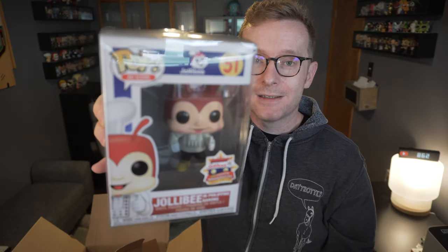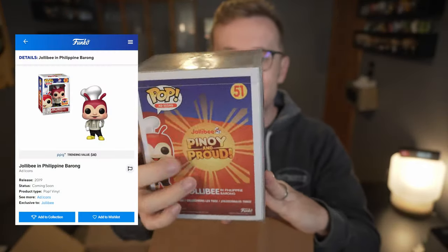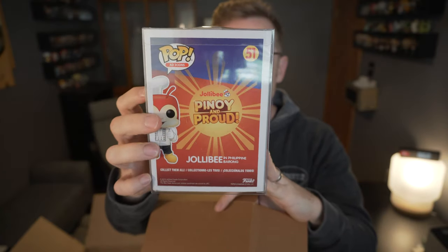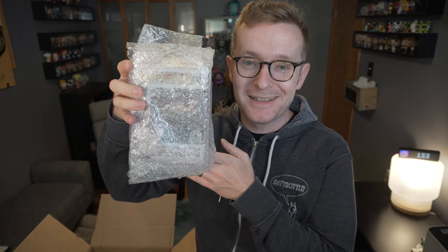It is the Jollibee in Philippine Barong — the 2019 Philippine Independence Day exclusive. I don't know how much that guy goes for; he's not really my cup of tea as far as ad icons go. I know they just announced there's going to be a glow-in-the-dark one, but the protector worked really nicely and it's in great shape. It was kind of a guarantee that there would be a Jollibee in there.